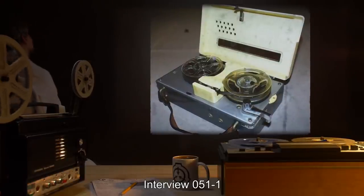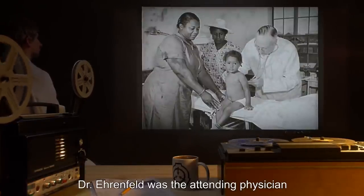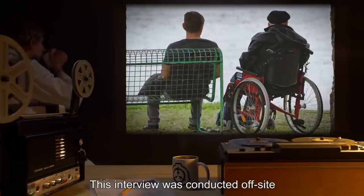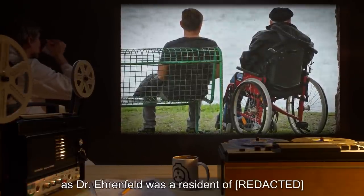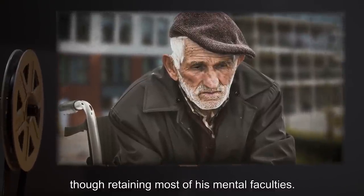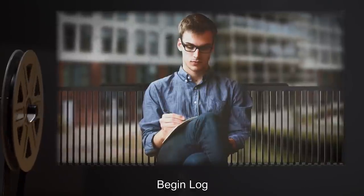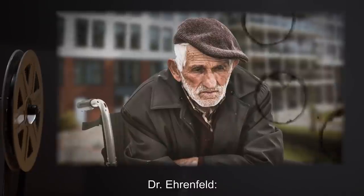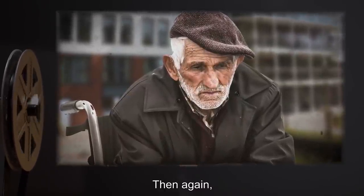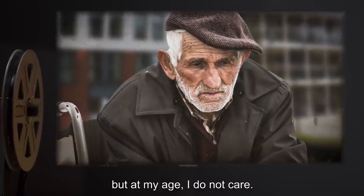Interview 051-1. Interviewed: Dr. David Ehrenfeld. Interviewer: Agent Forward. Dr. Ehrenfeld was the attending physician at the death of Martha R. on January 2nd, 1942. This interview was conducted off-site, as Dr. Ehrenfeld was a resident of a nursing facility. At the time of interview, he was 95 years old, and physically infirm, though retaining most of his mental faculties. A Class A amnestic was administered after the interview. Interviewer: Thank you for seeing me, Dr. Ehrenfeld. Dr. Ehrenfeld: You are welcome. I have outlived most people who would care to hear such stories. Then again, they surely would have thought I was telling lies, or slipping into dementia. Now, you may think the same, but at my age, I do not care.